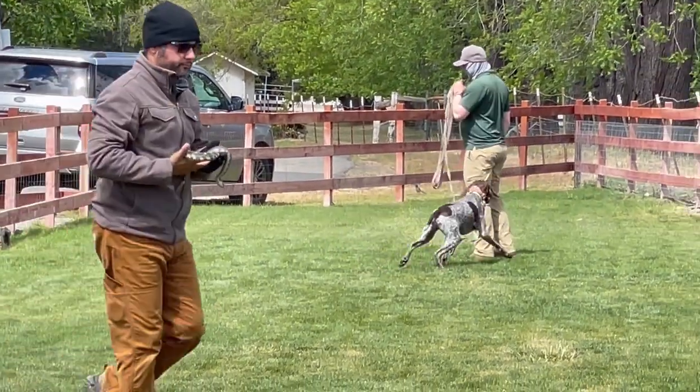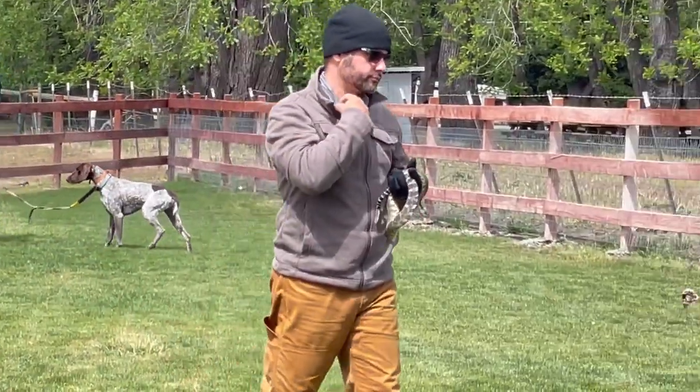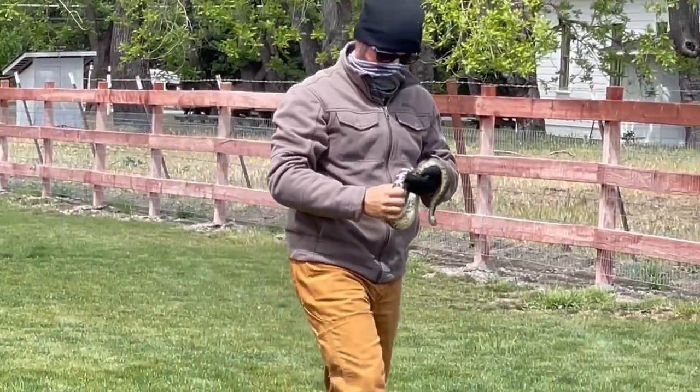In this part of the training, Wally will have to avoid an adult rattlesnake when called towards the trainer.